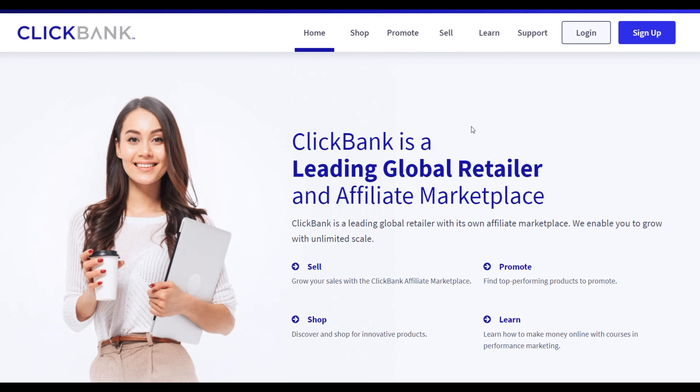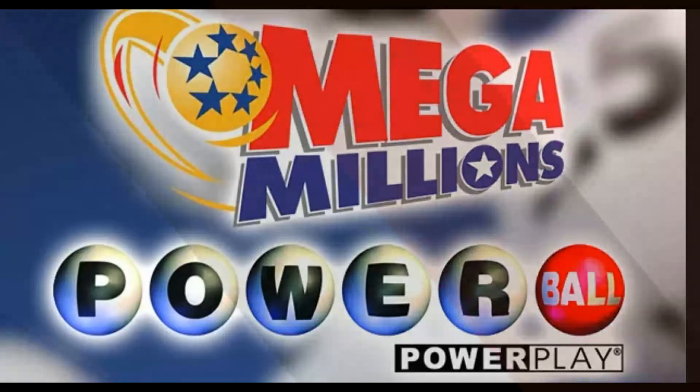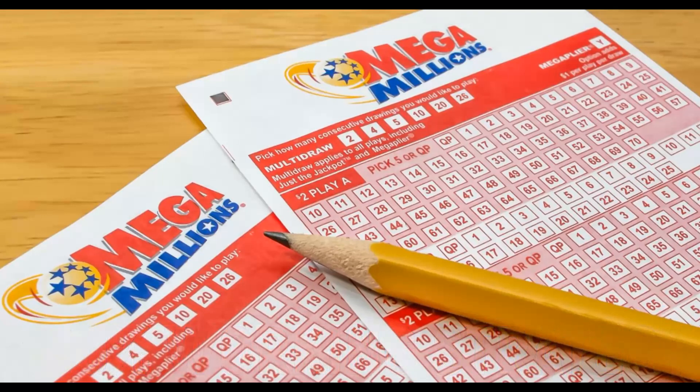Welcome back to the channel. In this video, I'm going to show you one affiliate program you can promote right now to actually make a lot of money on complete autopilot. This is a simple lottery offer that many people don't know about. I'm going to show you how to choose the perfect audience and make money very fast on ClickBank right now — no website needed.